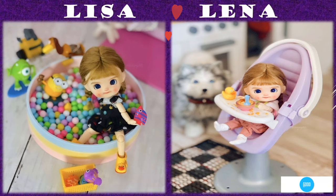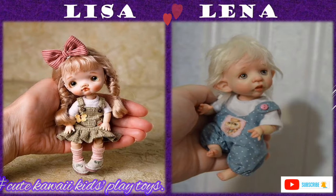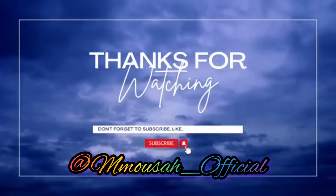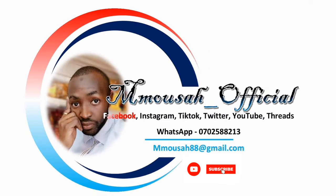That was our toy storage tips for today. I hope you liked the video — if you found this video useful and interesting, kindly leave a comment, like, and share.